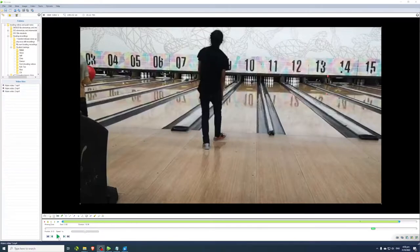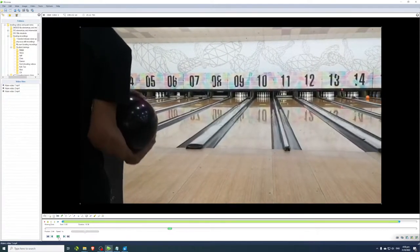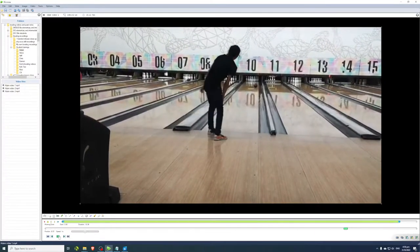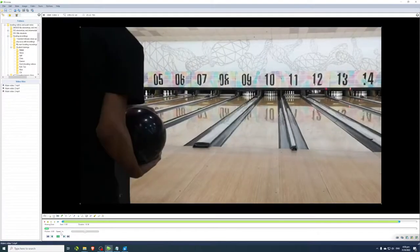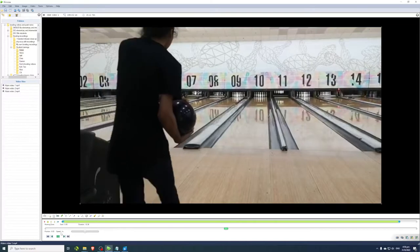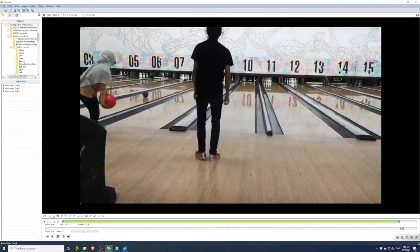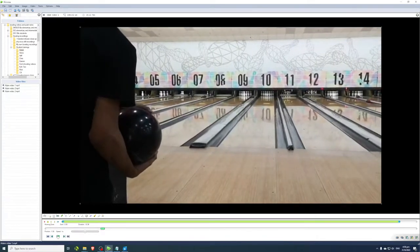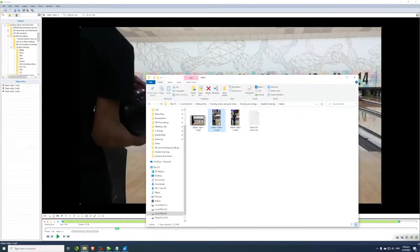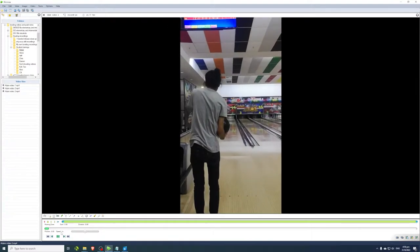Today we'll be looking at a video of Adam. Adam is the brother of one of our earlier viewer-submitted video reviews, Arif, also from Malaysia. So obviously Adam and Arif are brothers, both from Malaysia, and they're actually both really good two-handed bowlers - they've just started bowling. According to Arif, both he and his brother have been bowling for only two months, yet if you look at Adam's fundamentals, he's even slightly ahead of his brother Arif. His physical game is actually pretty good.